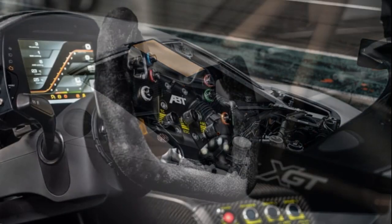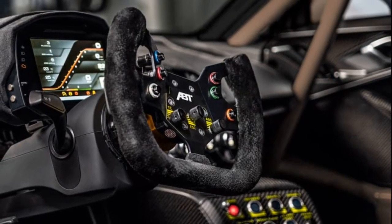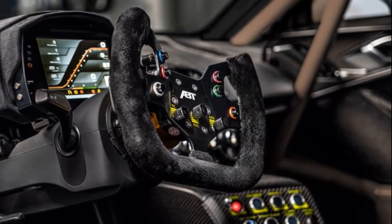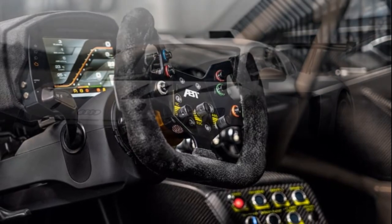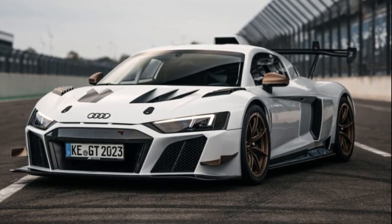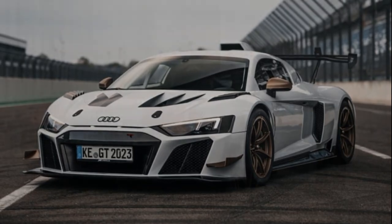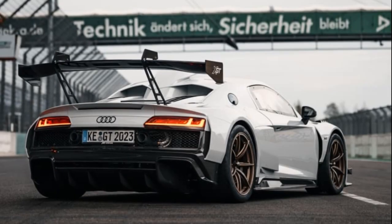Under the hood, the Audi R8 LMS GT2 XGT boasts the substantial V10 engine found in the regular R8, delivering an impressive 640bhp to the rear wheels via a 7-speed transmission. Despite sacrificing some boot space compared to the standard R8, this high-performance model remains road-worthy.